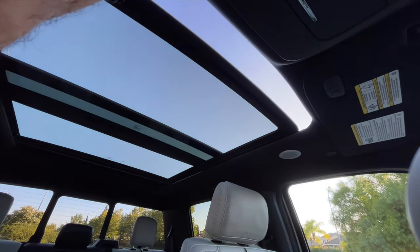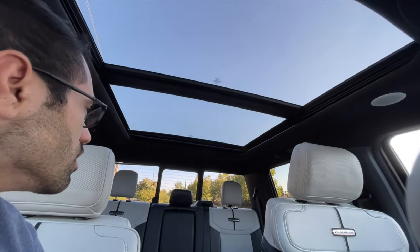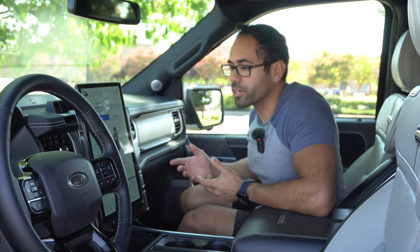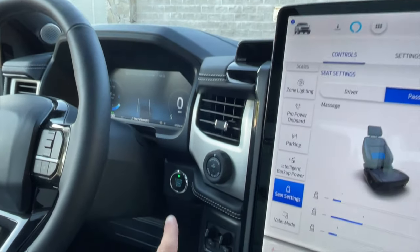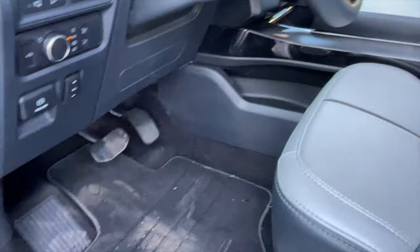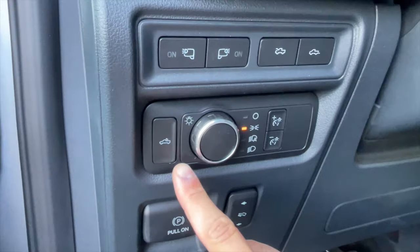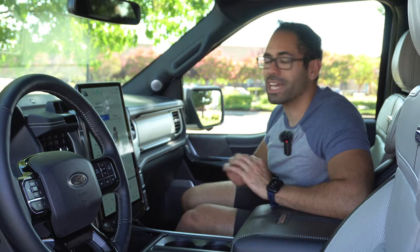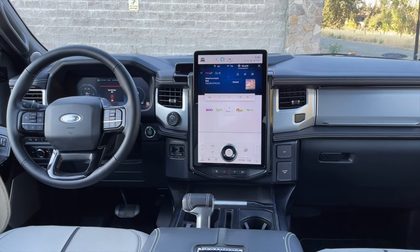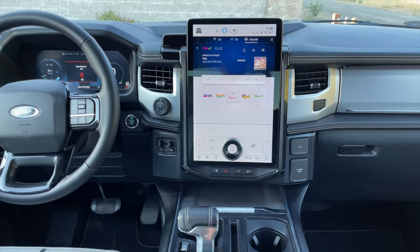You have other truck controls like trailer assist and your braking system. The stereo system is Bang & Olufsen, which sounds excellent. The overall interior design is really nice — silver with wood texture here and there and piano gloss accents in the right places.